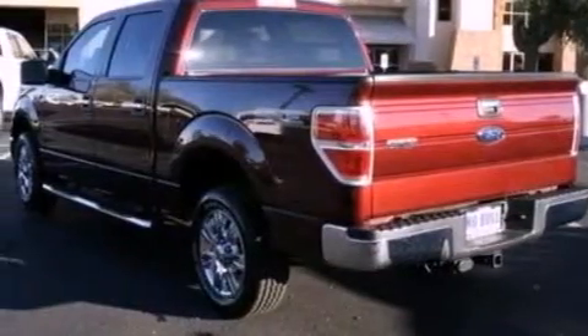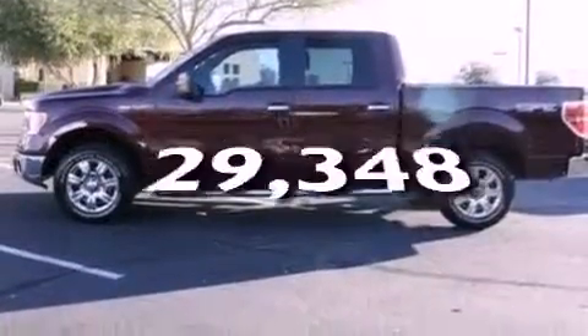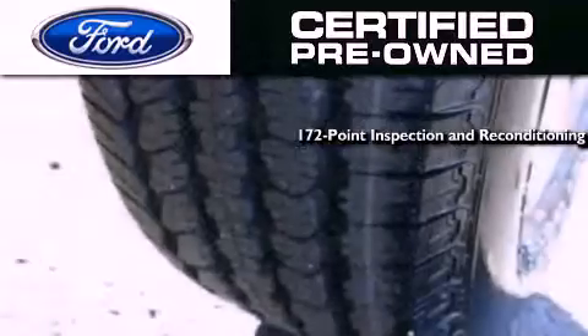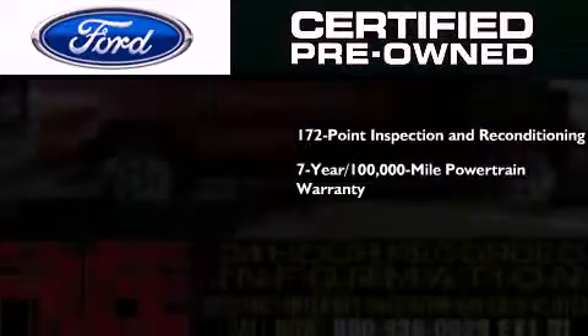An anti-lock braking system. Air conditioning. And this vehicle has fewer than 30,000 miles on the odometer. The Ford pre-owned certification includes a 169-point inspection and reconditioning process, and a 7-year, 100,000-mile powertrain limited warranty.